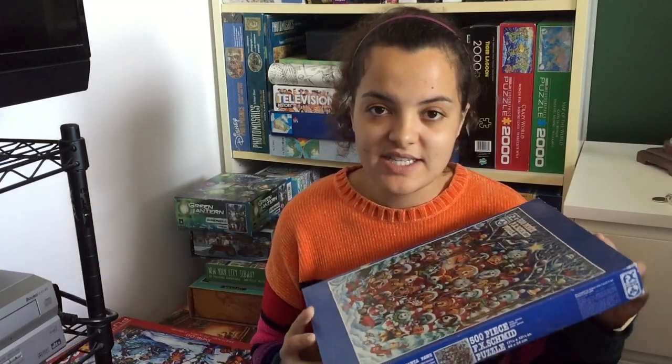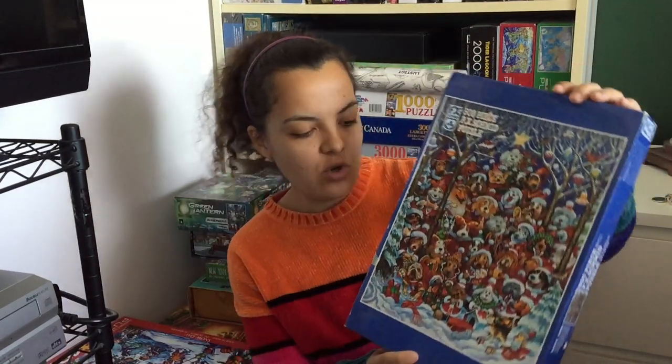This is an FX Schmidt puzzle featuring a whole bunch of dogs and it's called Santa Paws, which is adorable. This is actually the first FX Schmidt puzzle I will have ever done that's not a shaped puzzle.